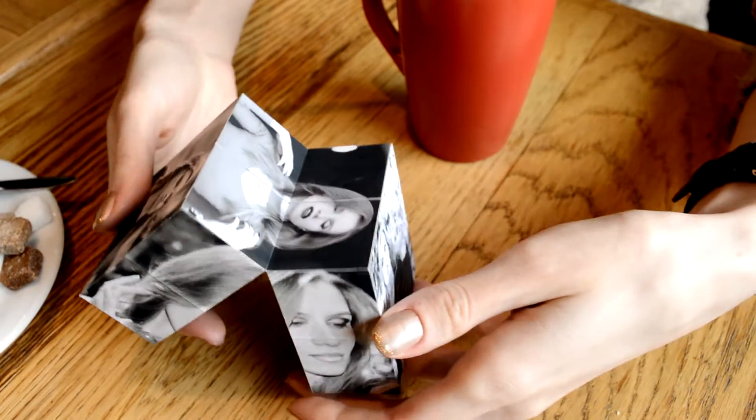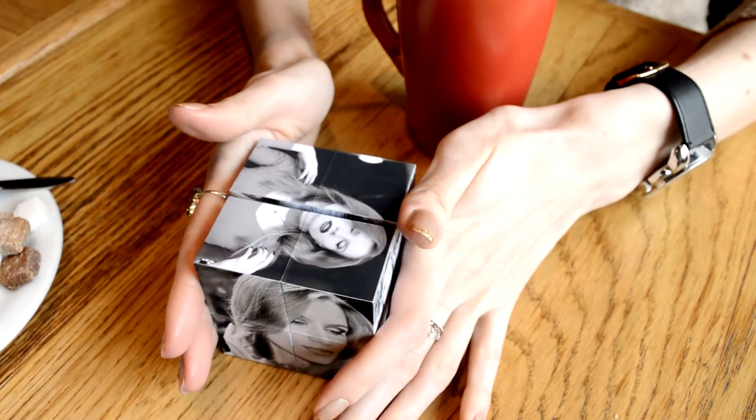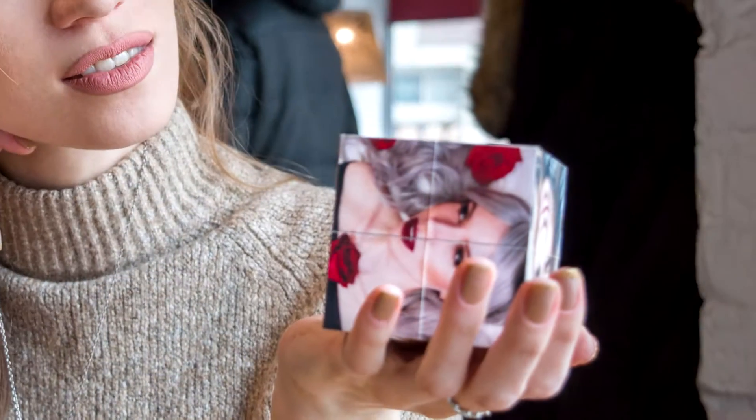It could be interesting to your children as well, so you're more than welcome to get your own photocube with your best photos. Hurry up!